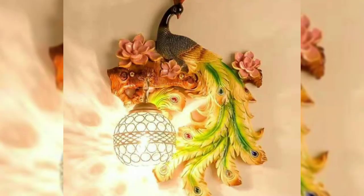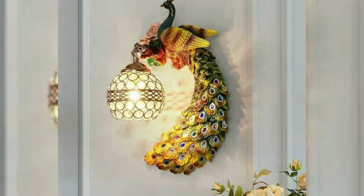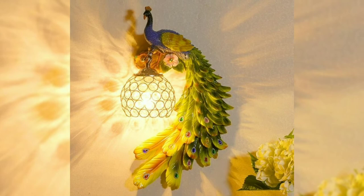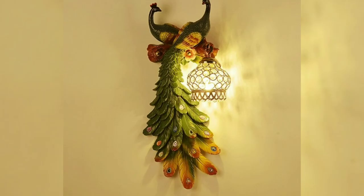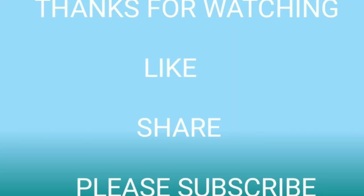All these peacock design wall lamps are collected from open sources and websites. I hope you guys like this collection. Please watch this video till the end and give your valuable feedback in the comment section. Thanks for watching this video.